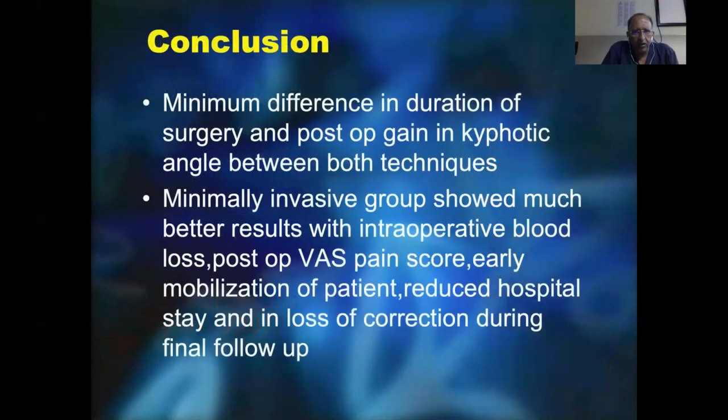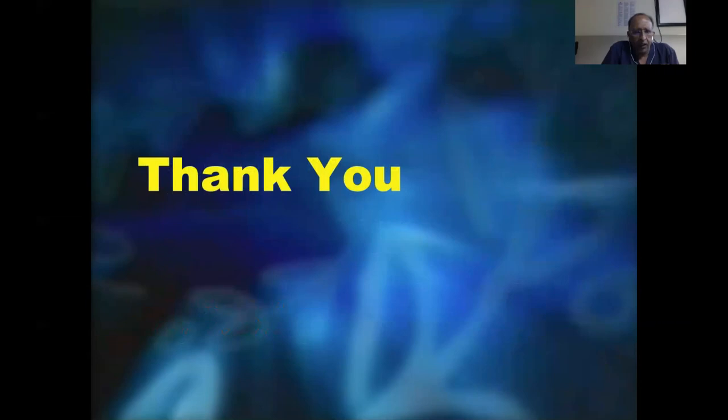To conclude, there is minimal difference in duration of surgery and post-operative kyphotic angle correction within various fixation approaches, but there are advantages using the minimally invasive technique as it is elegant and produces less pain. Thank you for listening and I hope more people go on to adopt minimally invasive techniques.